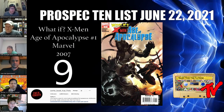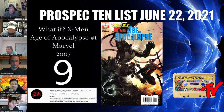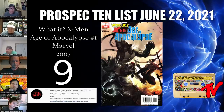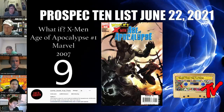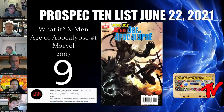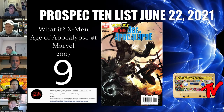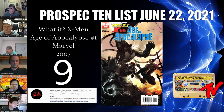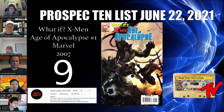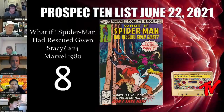For our number nine book we have What If X-Men Age of Apocalypse number one. This is another community pick that made the top 10, submitted by CBSI's True First Tofer. He says this is the first appearance of Brother Voodoo as Sorcerer Supreme from Earth-93074 — definitely a good book for collectors of Doctor Strange and Jericho Drumm. We didn't know about this book and really appreciate Tofer's suggestion.